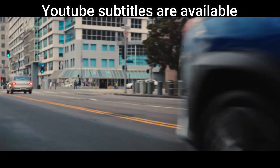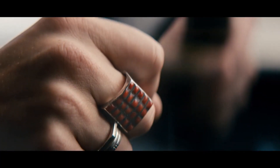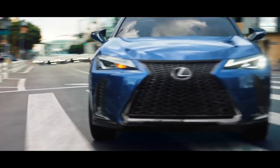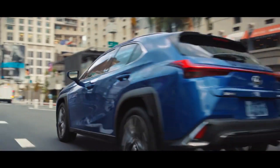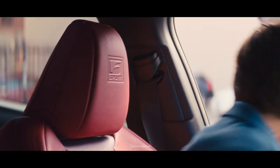Many cars on the market today are front-wheel drive, mostly sedans, hatchbacks, station wagons, minivans, SUVs, and even some trucks. In fact, many all-wheel drive systems use front-wheel drive if using all four wheels is unnecessary.